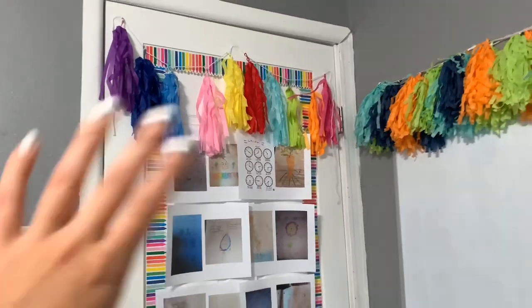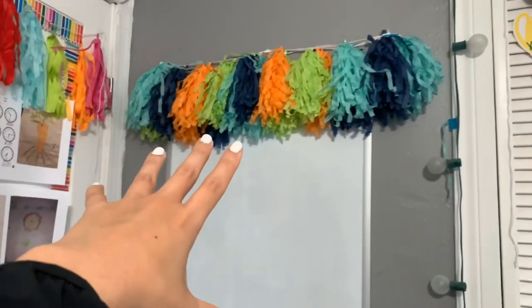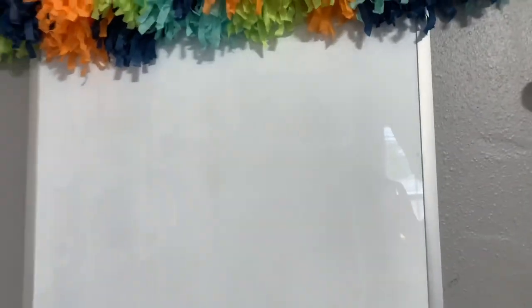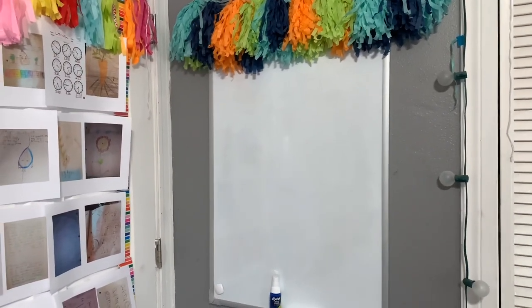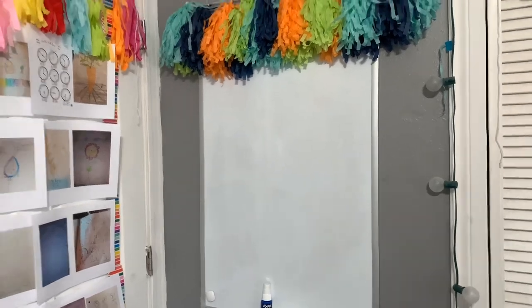I wanted to make my students feel like we're still in school right here. Then I went ahead and got this banner as well, just to decorate our whiteboard. If you guys have seen my classroom, it's super colorful. I do it just because I love for my kids to feel happy when they're in there, and it also helps me as well.